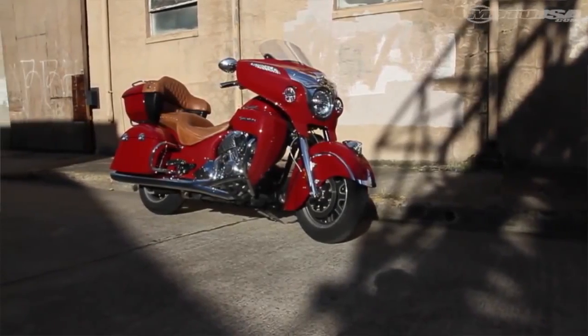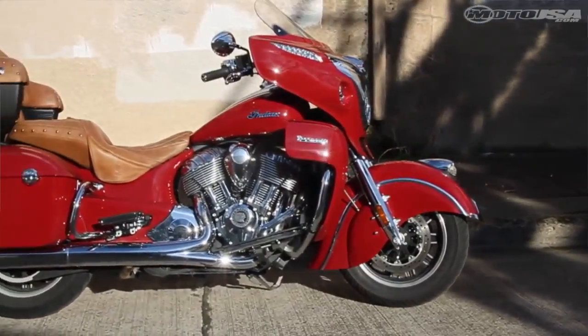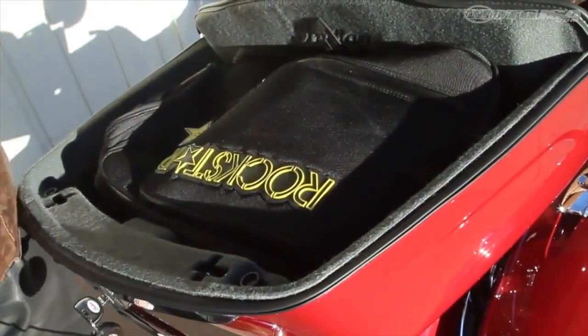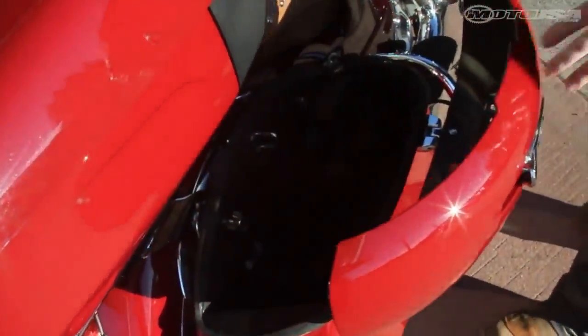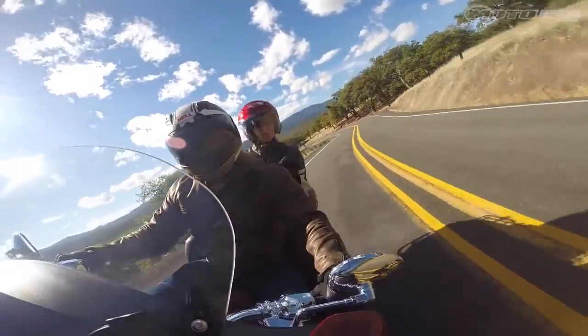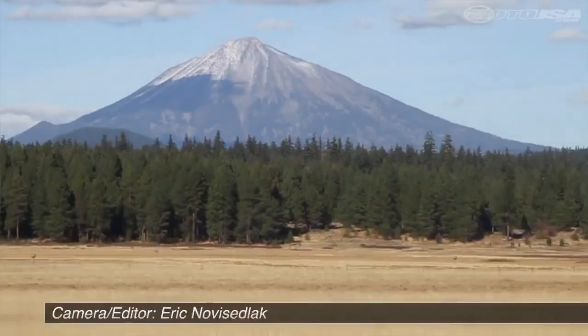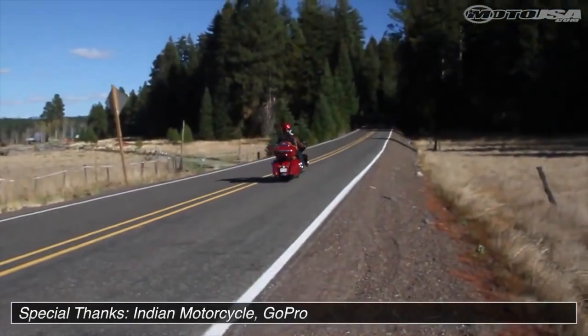Overall, the 2015 Indian Roadmaster is a wonderful touring package. From its high levels of comfort to its very usable rider amenities, huge top case, deep saddle bags, and wonderful protection from the elements — it's got a wonderfully powerful engine with just gobs of torque. We can definitely see this motorcycle giving Harley-Davidson a run in the luxury touring market.